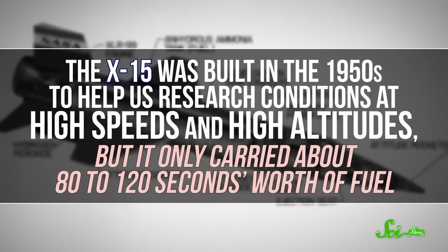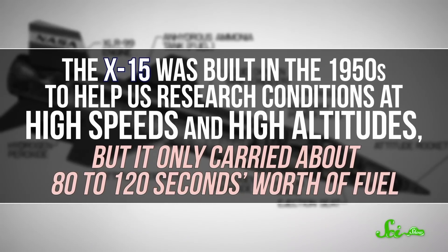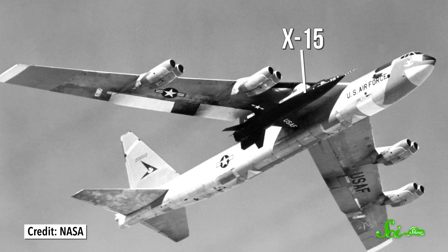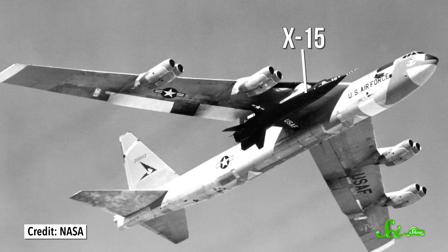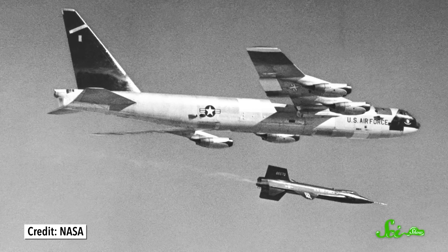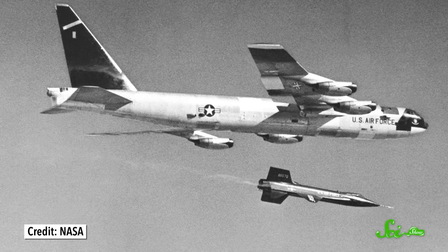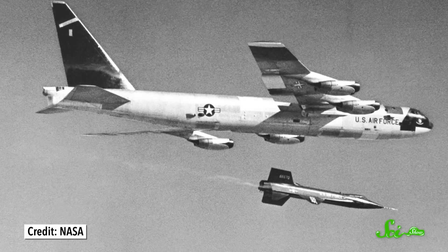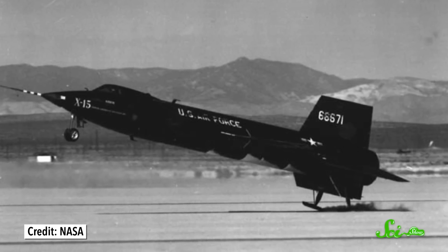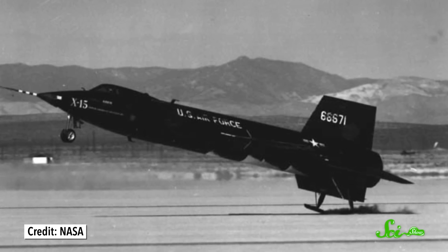The X-15 was built in the 1950s to help us research conditions at high speeds and high altitudes. But it only carried about 80 to 120 seconds worth of fuel. Using fuel to speed up, take off, and get high into the air would have been a waste. So the X-15 was carried up on a much larger plane, the B-52, also known as the Mothership. The B-52 would fly way into the air with the X-15 under its wing, then drop its rocket-powered cargo. The X-15's rocket would fire and speed out of the Mothership's sight. Then the engine would go until the aircraft ran out of fuel, and the X-15 would glide down into a dry lake bed, skidding to a stop 10 or so minutes after leaving the B-52.